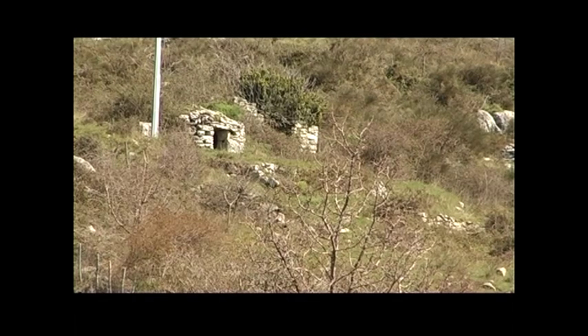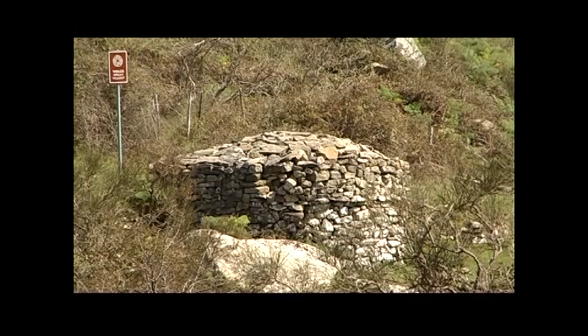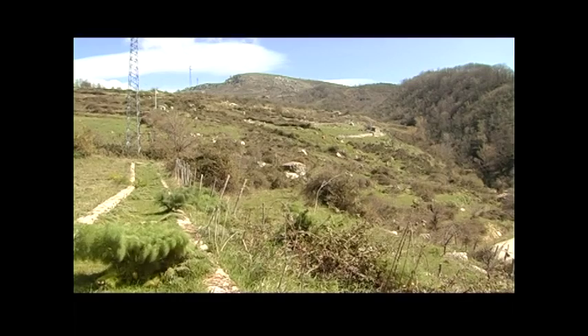Siamo sui Monti Nebrodi, in un angolo suggestivo di Sicilia situato tra l'azzurro del Tirreno e le alture nevate dell'Etna.